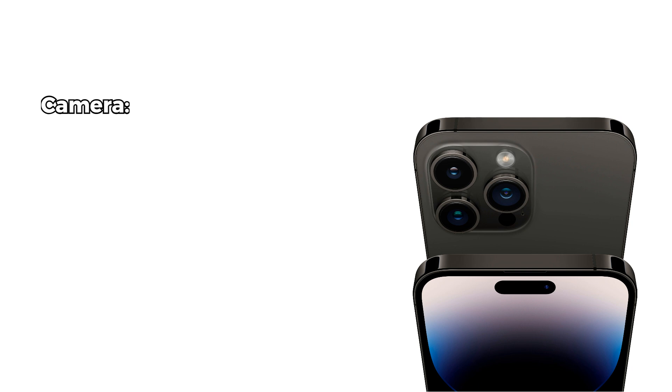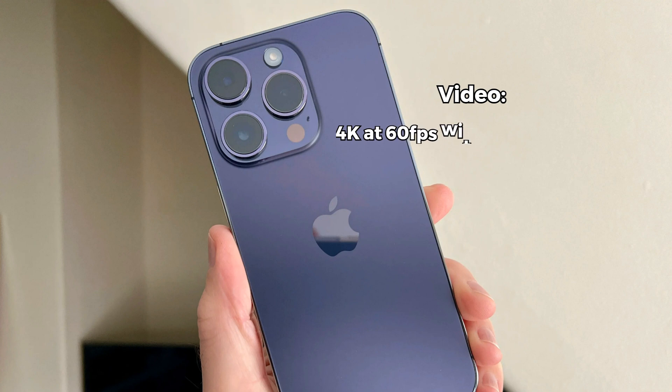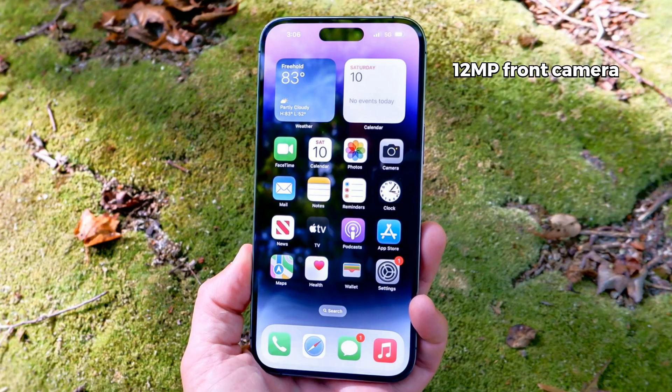The triple rear camera setup features a 48 megapixel wide, a 12 megapixel telephoto with 3x optical zoom, and a 12 megapixel ultra-wide, capturing stunning photos and videos. The addition of a ToF LiDAR scanner for depth sensing adds another layer of capability. Video recording, especially in 4K at 60 frames per second with Dolby Vision HDR, is simply outstanding. The 12 megapixel front camera is no slouch either — it produces sharp and detailed selfies, and Cinematic Mode adds a professional touch to your videos.